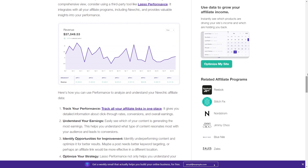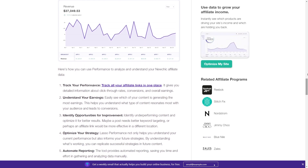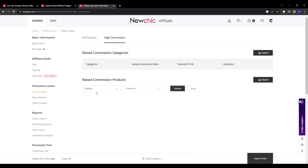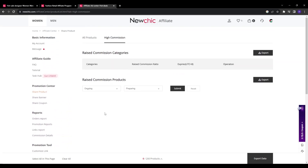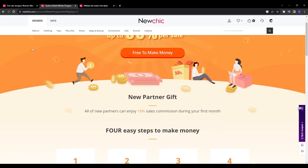This creates great potential to exponentially scale up your recurring passive income over time as you continue honing your promotional strategies and expanding your outreach. Strong performance shows NewChick that you deserve higher commission rates, which they will adjust based on key growth metrics month over month.